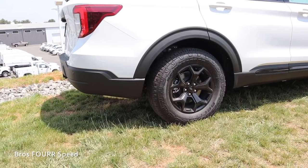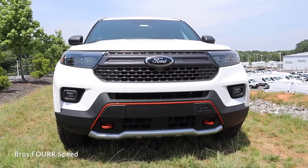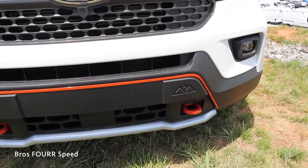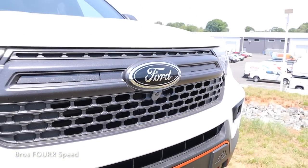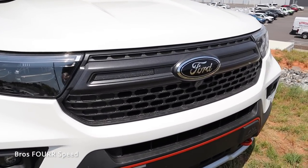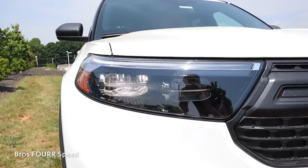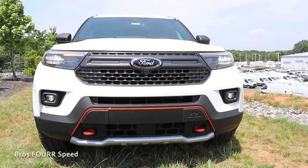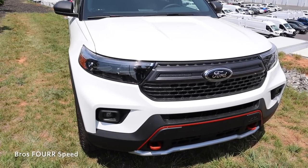Moving on to the exterior styling of the Explorer Timberline — the biggest difference from other models is the orange stripe running through the middle of the bumper, along with two orange tow hooks, and the Timberline logo stamped on the driver's side. The Ford logo is front and center along with a forward-facing camera for better visibility off-pavement. There are plenty of cutouts in the grille for cooling, LED headlights, DRLs, turn signals, and fog lights in the lower section, plus clean lines running down the hood.